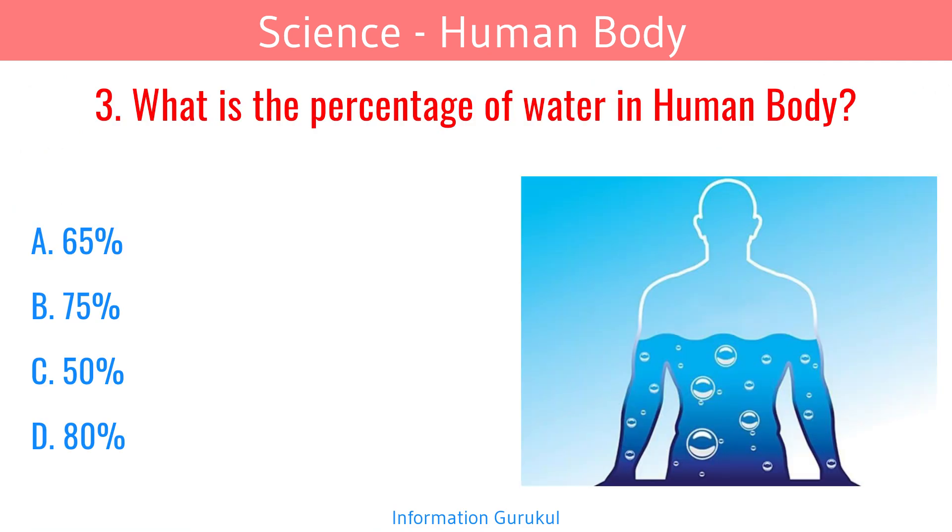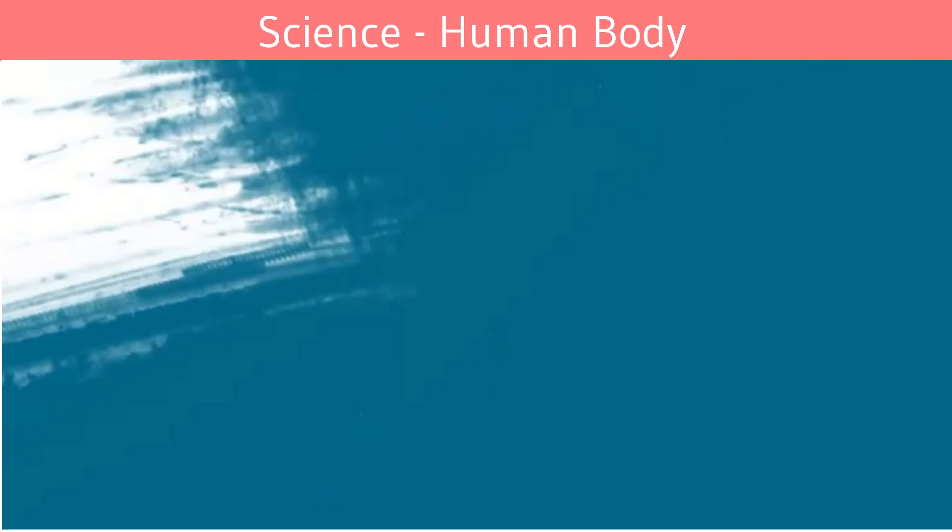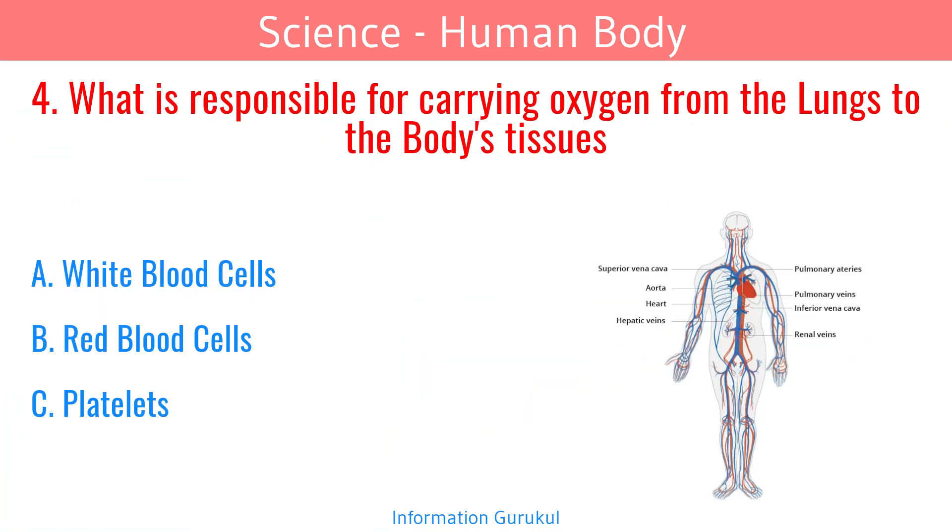What is the percentage of water in the human body? 65%. What is responsible for carrying oxygen from the lungs to the body's tissues? Red Blood Cells.